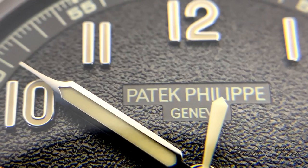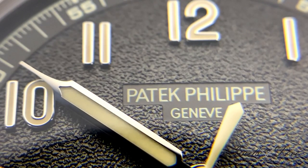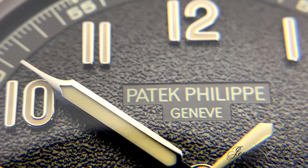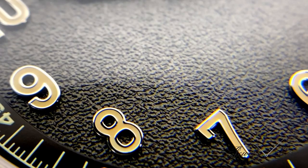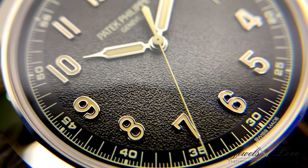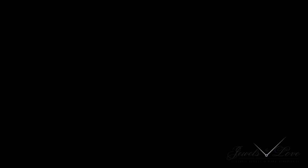The Calatrava Travel Time features beige syringe hands complementing the gold applied numerals and beige luminescent coating, individually applied onto this textured charcoal gray dial measuring 40 millimeters, which is slightly larger than most Calatravas.